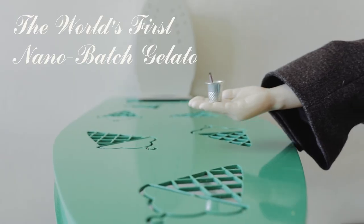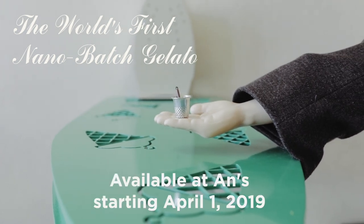How much are we paying you? Introducing the world's first nano-batch gelato, only at ONS Dry Cleaning.